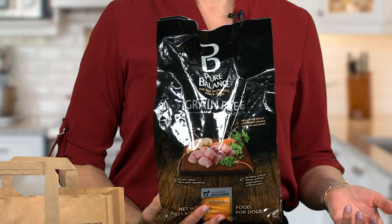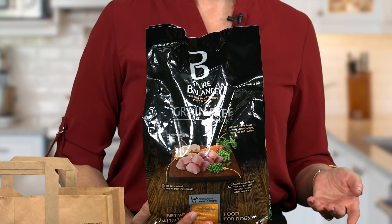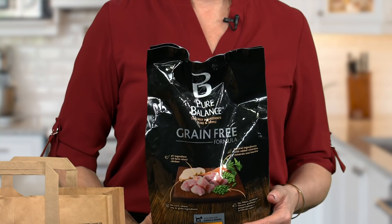That's why there are more premium brands like this one sold at Walmart. It's called Pure Balance. It's made with added vitamins, minerals, and other nutrients. The first ingredient in this recipe is U.S. farm-raised chicken. What's more, it doesn't have fillers, artificial flavors, preservatives, or colors.